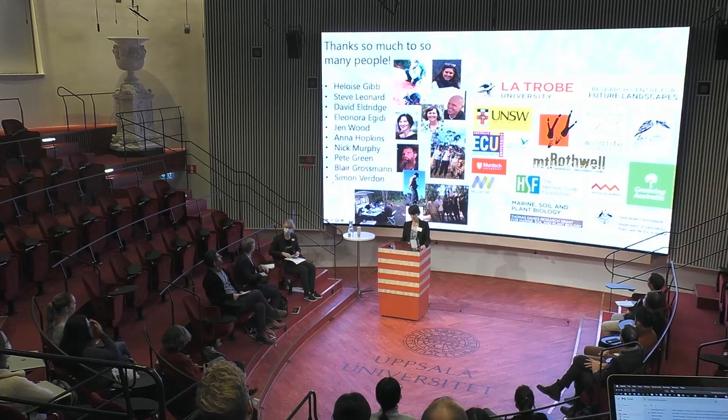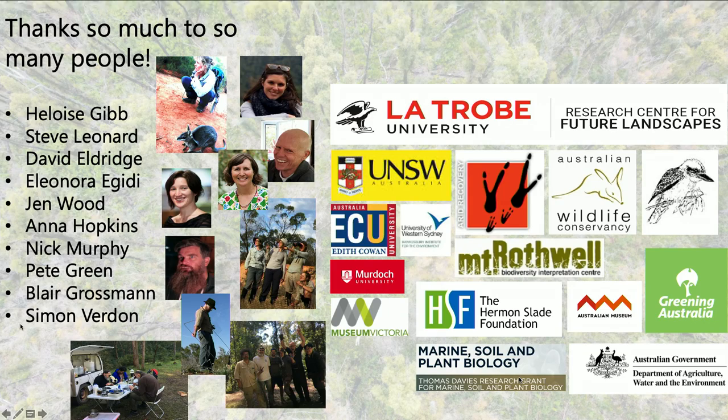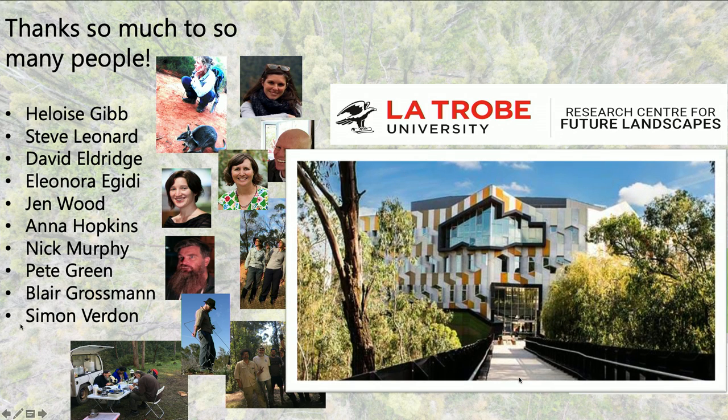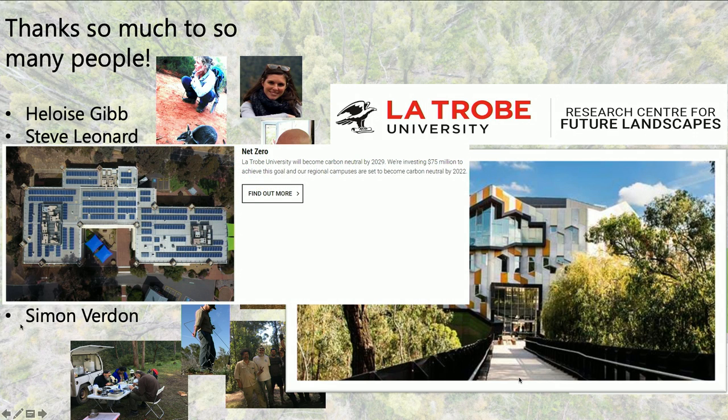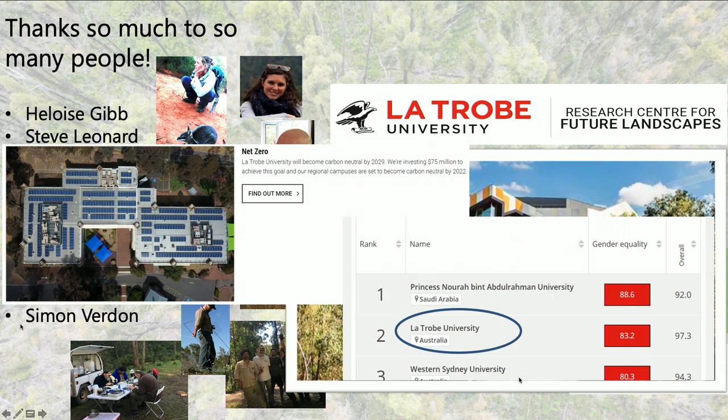I just wanted to show all these people I'm really grateful to, because I couldn't have done any of the work I did without them. I studied and work at La Trobe University—it's in the middle of a woodland and it's doing a great effort in making itself sustainable and becoming net zero by 2029. And I think it's really important that it's the world's second higher education institution in gender equality. I think these are two pretty important things for a university.